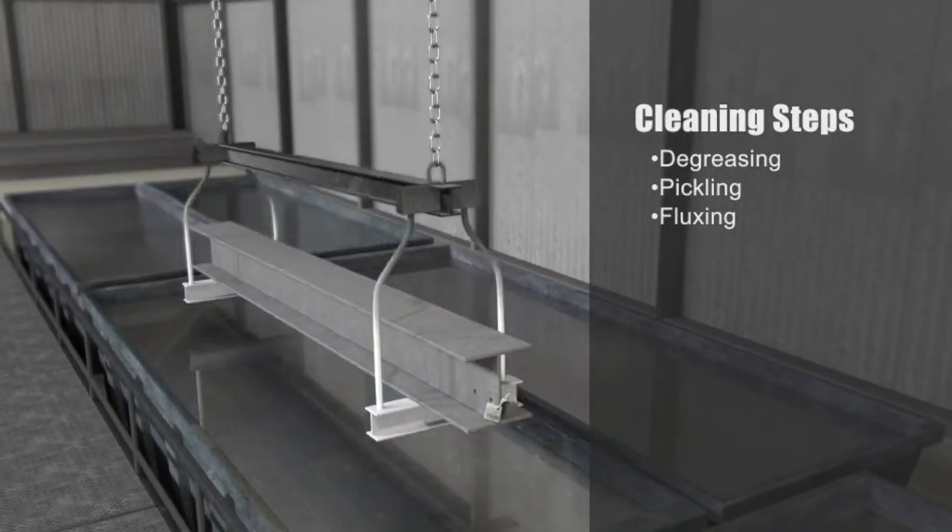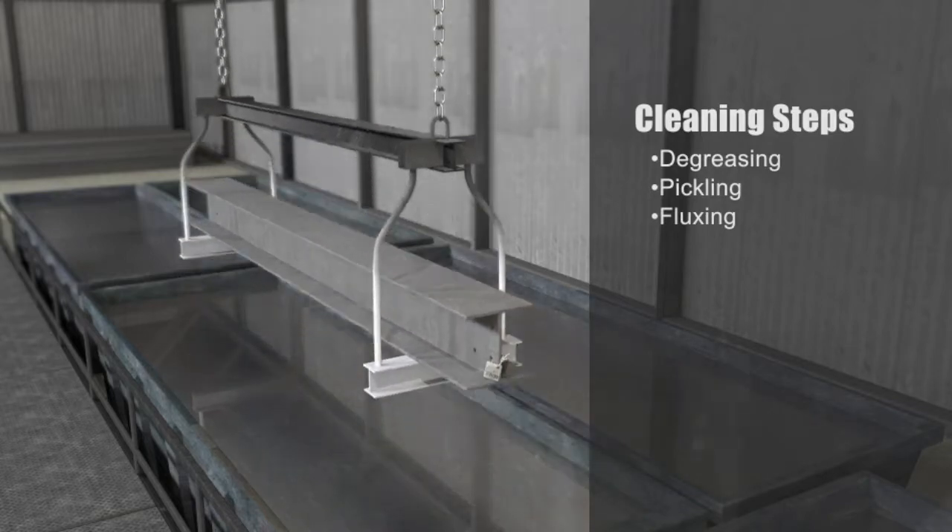Degreasing removes dirt, oil, and organic residues, while the acidic pickling bath will remove millscale and iron oxide.